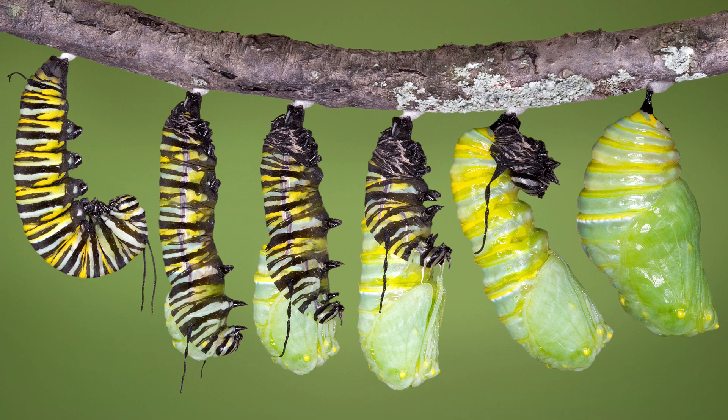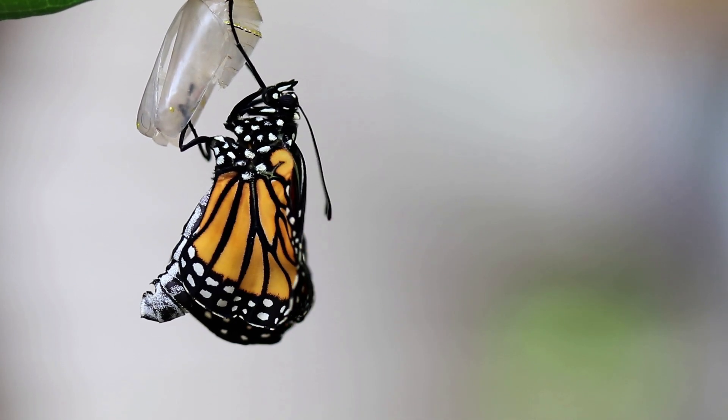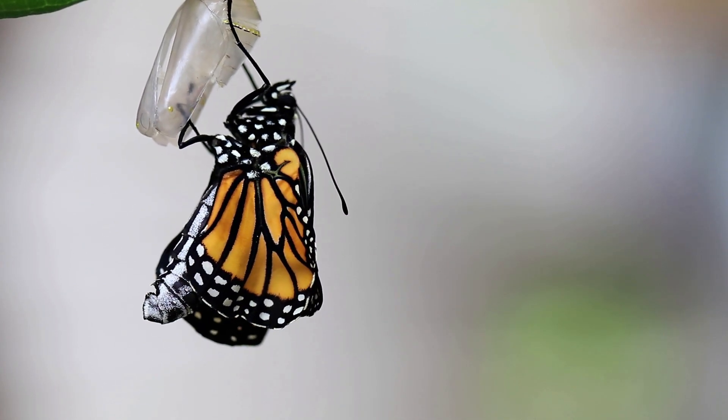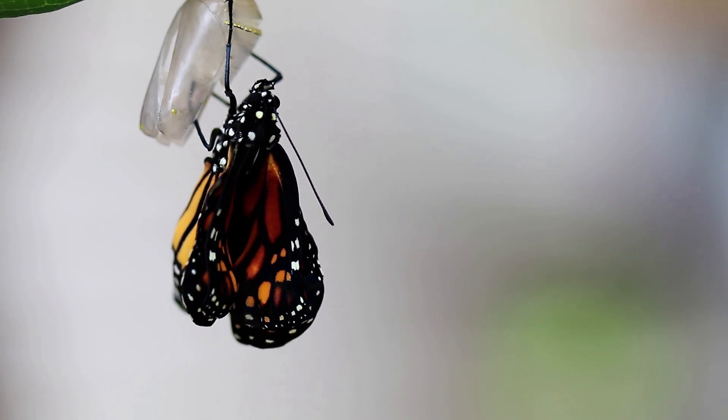In just a few weeks, those caterpillars will grow and then turn into a pupa and emerge from the chrysalis into your butterfly, which you can then set free. Moths undergo a similar metamorphosis, so finding moth caterpillars is another exciting pet to observe.